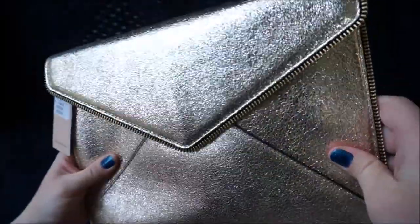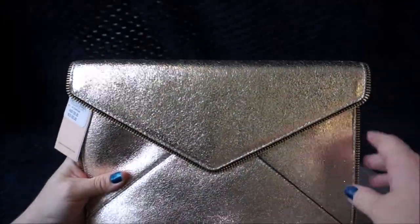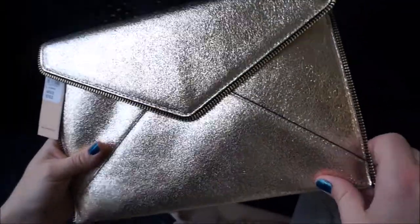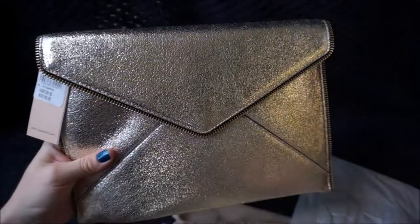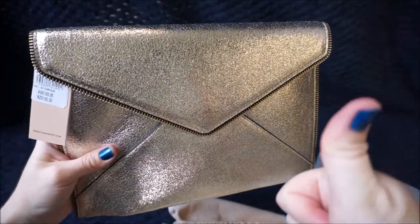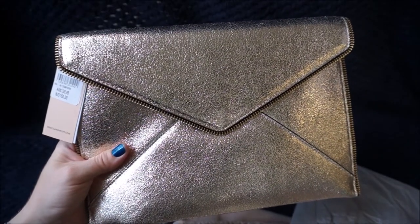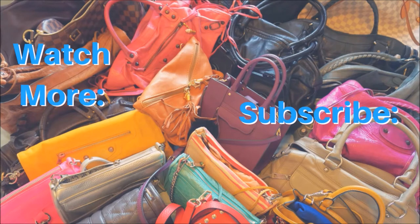They had a couple of different styles so I got one for my sister as well, and that's going to be her Christmas present. I'm excited for her to get that on Christmas Day. If there's anything you want to know about the bag that I can put in my what fits inside video, let me know. If you did like this video you can give it a big thumbs up. Thank you very much to those of you who do that, and thank you for watching. I hope you had a great Christmas and a happy new year. I'll see you next time.